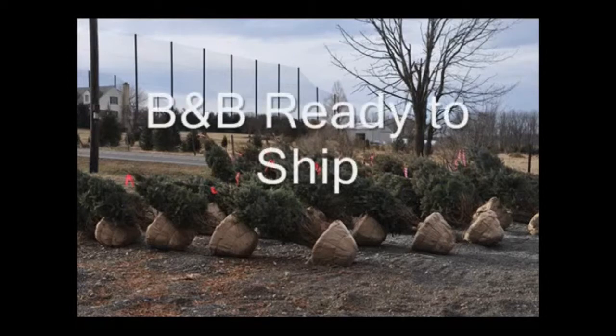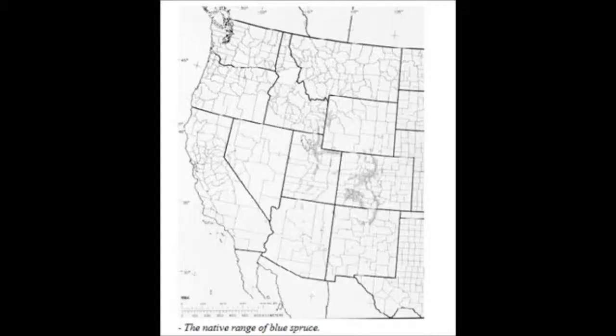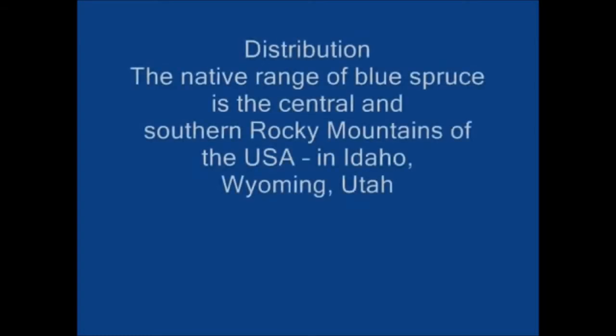They do make fairly good screens and windbreaks. The blue spruce is an excellent plant; however, when compared to the Norway spruce it is a much slower growing and denser plant. Both trees do need full sun, however the Norway spruce does grow much faster.